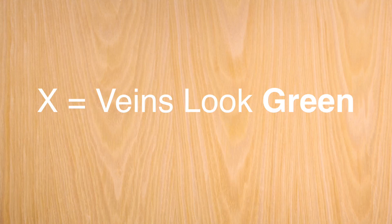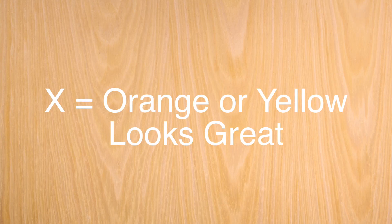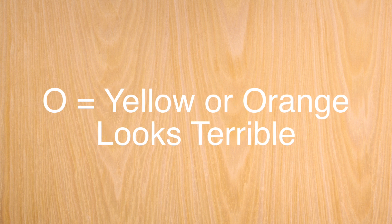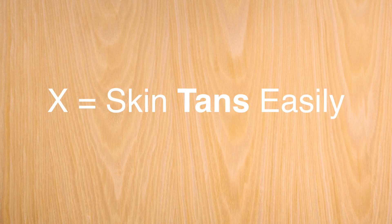Mark an X if your veins inside your wrist appear green. Mark an O if your veins inside your wrist appear blue. Mark an X if orange or yellow looks fabulous on you, and mark an O if it looks terrible. Mark a big fat X if your skin looks great with gold jewelry, and mark an O if it looks great with silver jewelry. Mark an X if your skin tans easily, and mark an O if you burn easily.